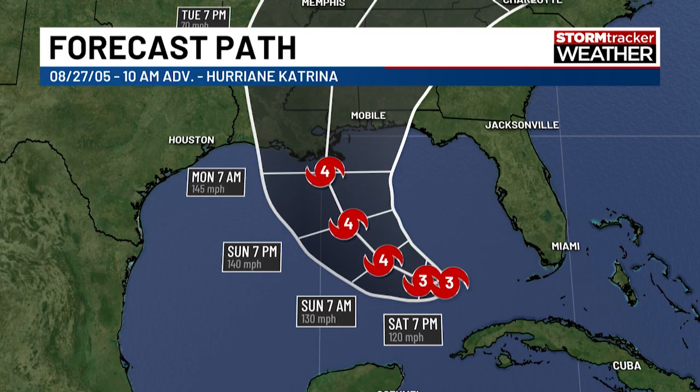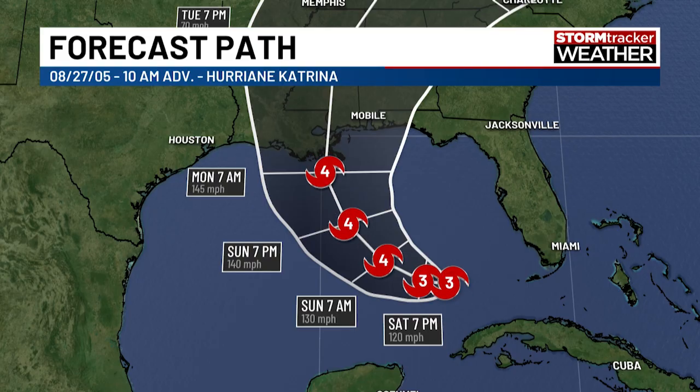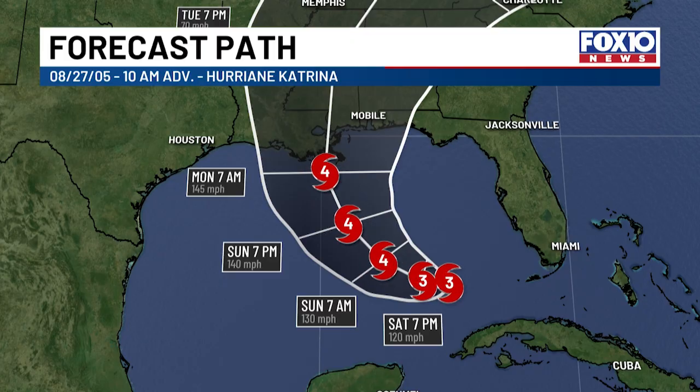To give the big picture progression from August 25th to August 27th: advisory 10 on the 25th showed a weak category one with an uncertain track and a possible category two or three. On August 26th, advisories 12 through 14 brought rapid strengthening, an upgrade to a forecast category four, and the track narrowed to Louisiana and southern Mississippi. By August 27th — two days before official landfall on the 29th — advisories 15 through 17 confirmed Katrina as a major hurricane at category three, forecast to reach category four or five. Hurricane watches were issued for areas including New Orleans.